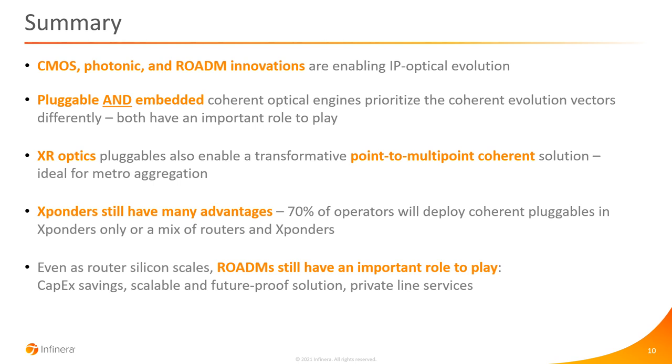To summarise: CMOS, photonic, and ROADM innovations are enabling IP optical evolution. It's not pluggables or embedded optical engines — it's both; they prioritise the evolution vectors differently and both have an important role to play. XR Optics brings a transformative point-to-multipoint coherent option ideal for metro aggregation. Transponders don't go away — the majority of operators will continue to deploy them exclusively or as part of a mixed strategy. And even as router silicon scales to hundreds of terabits, ROADMs still have an important role, offering significant capex savings, a scalable and future-proof solution, and the ability to deliver private line services.